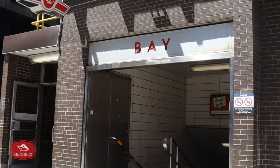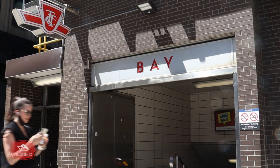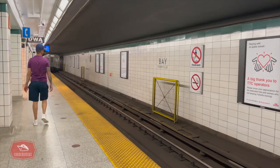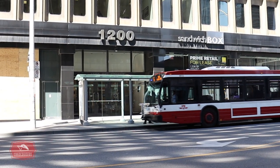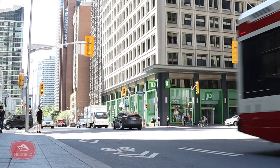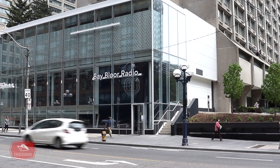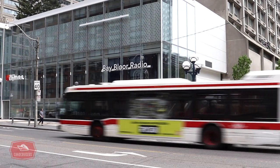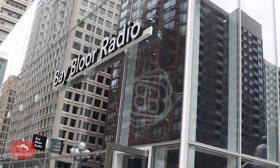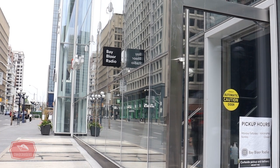We now arrive at the intersection of Bay and Bloor, where the Bay bus connects with Line 2 of the TTC subway system. Many commuters off the subway line will catch the Bay bus to head down to the financial district. One business that many Torontonians will recognize here is Bay Bloor Radio. In 1946 Saul Mendelson established his radio sales and repair shop here at Bay and Bloor, and over many years it continues to be a very successful business offering a wide range of electronics. Saul passed away in 1998 but his legacy continues to live on at this intersection.